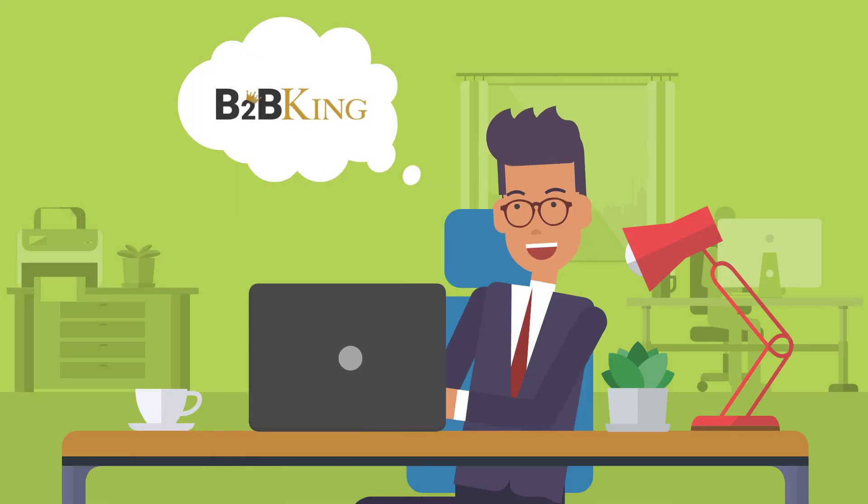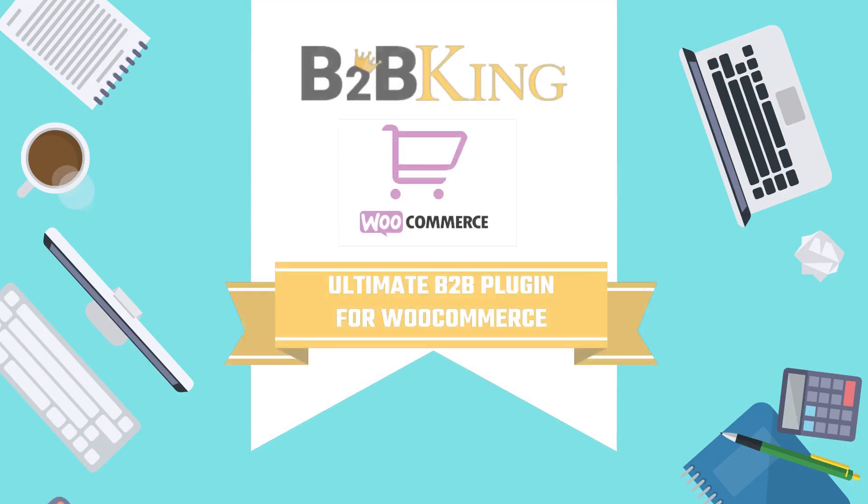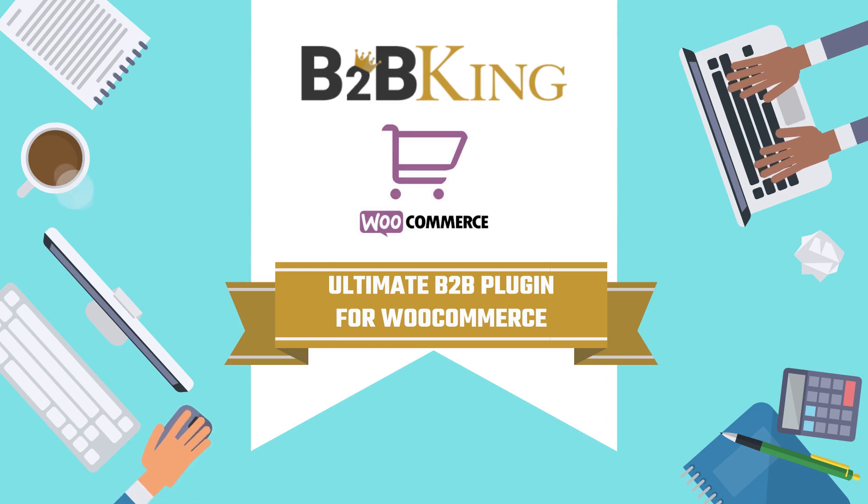What are you waiting for? Buy B2B King today and equip your WooCommerce store with a powerful and versatile wholesale infrastructure. It's the ultimate way to boost sales and grow your business.